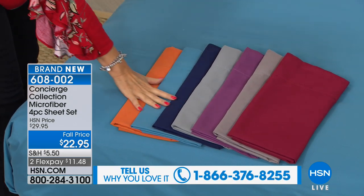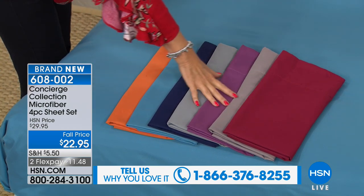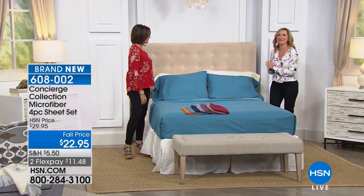We have a great color palette to share with you. Let's bring out our very special guest, Ellen Bunner, who is joining us right now, on two flex payments as well. Hi Ellen. Hi, good morning. Happy Friday. Time to talk some bedding.